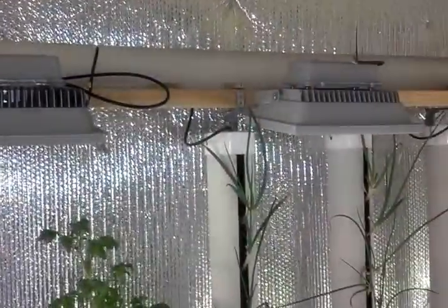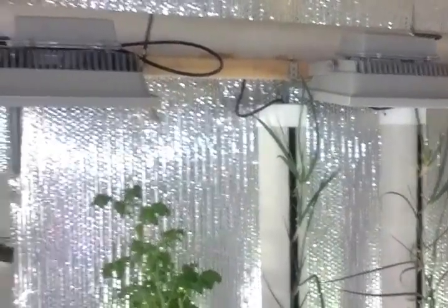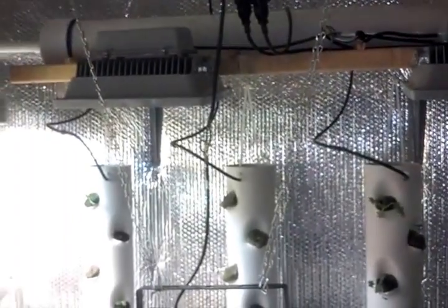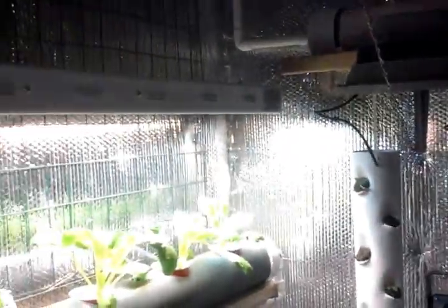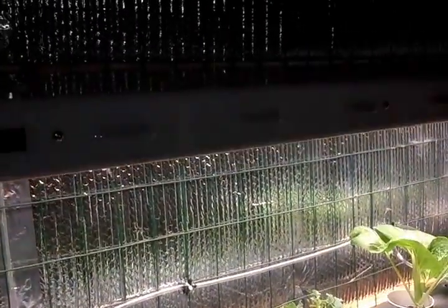There's one there, one there, one there — that's all I got put up so far. The third one over there on the right isn't connected yet. But I just think it's incredibly funny that this Sunblaze T5 is supposed to be an actual grow light — it's marketed as an actual grow light.